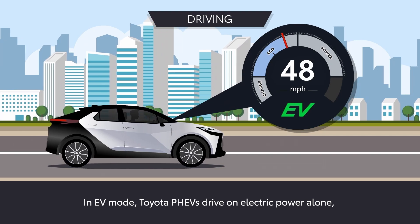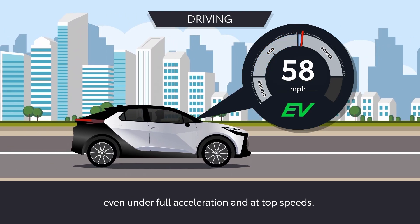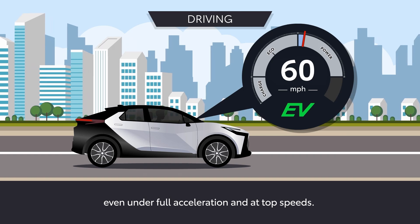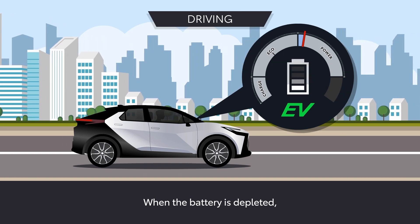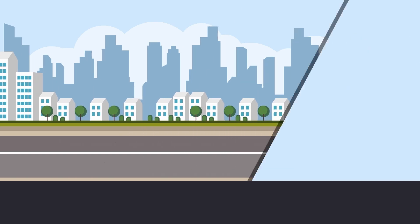In EV mode, Toyota PHEVs drive on electric power alone, even under full acceleration and at top speeds. When the battery is depleted, they automatically switch to efficient hybrid operation.